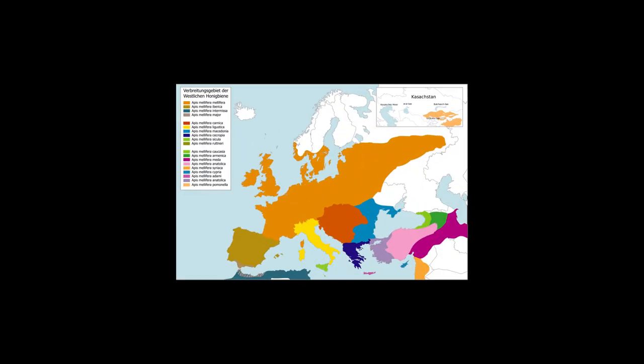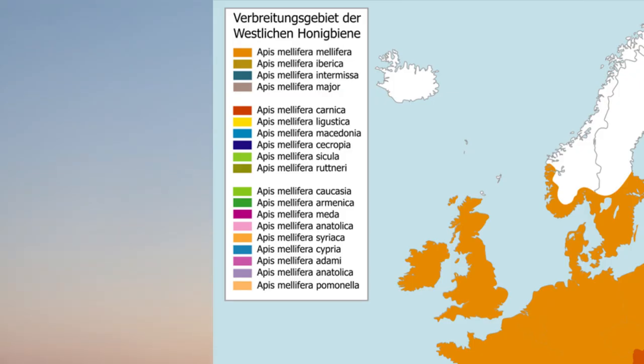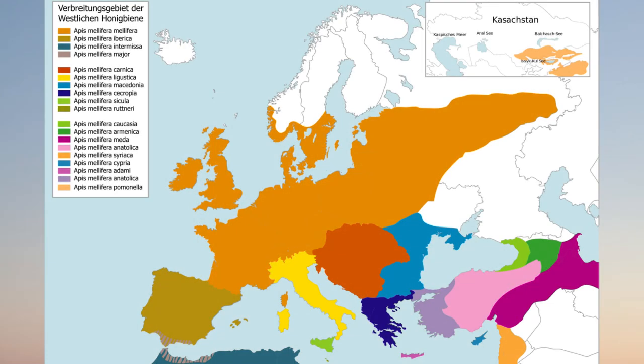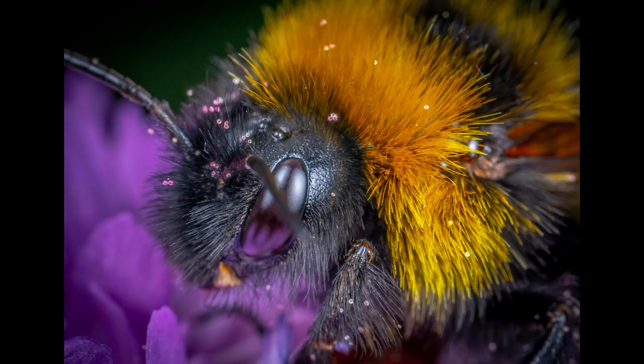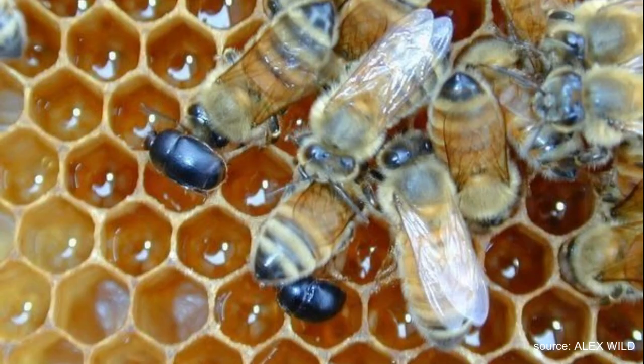Europe and Asia have the vast number of different species used for honey production. Many are locally suited to their respective climates and conditions, including especially cold weather. Some are more placid and have been bred to be less aggressive than their African counterparts over the last centuries. They also tend to be more prone to diseases and pests, especially those not native to Eurasia, such as the small hive beetle, which is endemic to southern Africa.